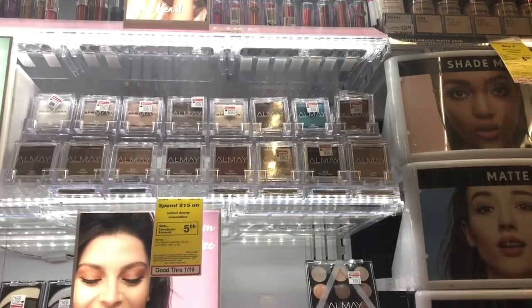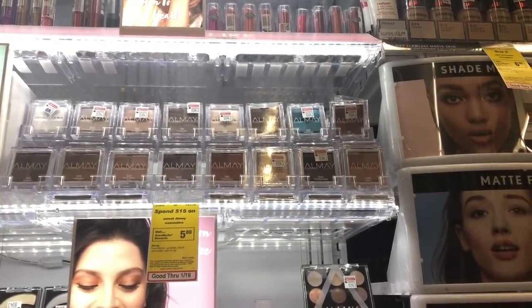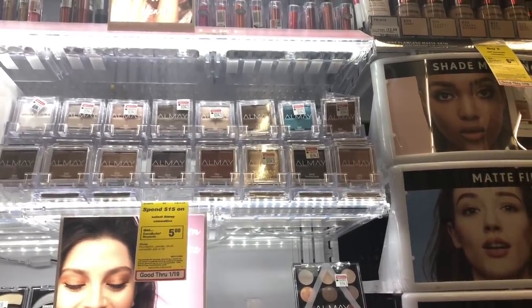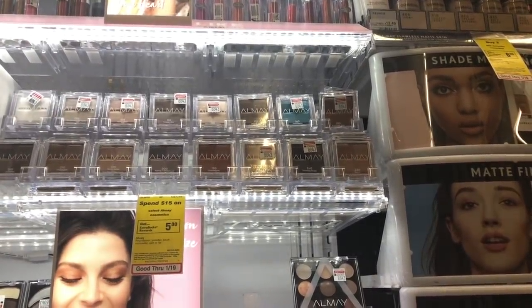When looking for deals at CVS, always do a price comparison because prices vary by store, state, and region. My state may be more expensive than yours, so adjust your math accordingly.